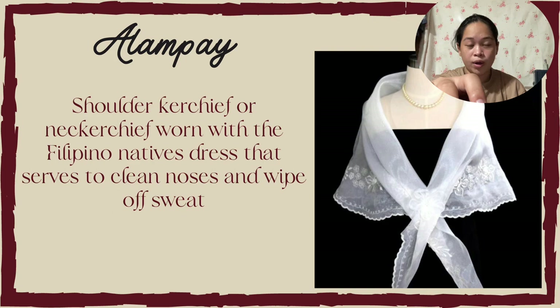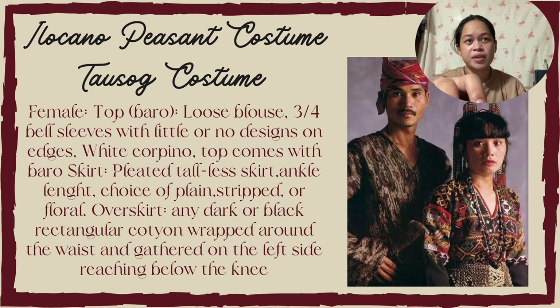Next is the Ilocano peasant costume. The female top baro is a loose blouse with three-fourth length sleeves with little or no design on the edges. The white corpiño top comes with the Barot Saya. The skirt is pleated, ankle-length, with a choice of plain, striped, or floral. The overskirt is a dark or black rectangular yarn wrapped around the waist and gathered on the left side, reaching below the knee.